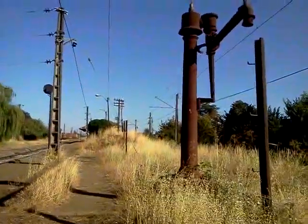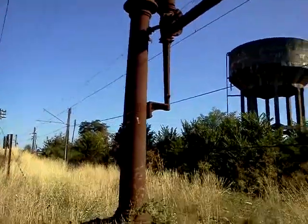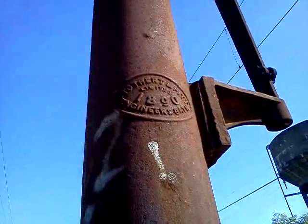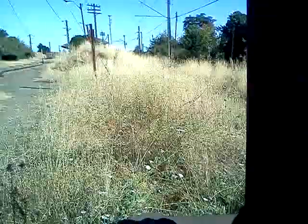Coming down towards the old train station, there's the water pump for the old cement. That was made in Bath in England, 1890.